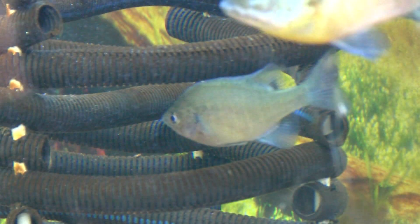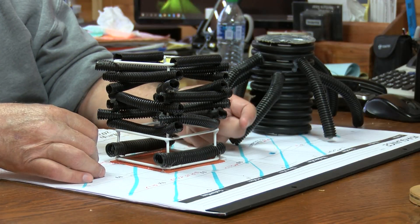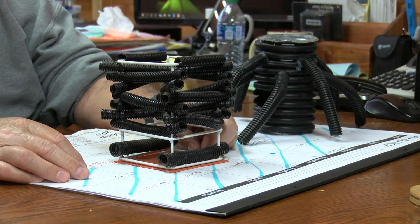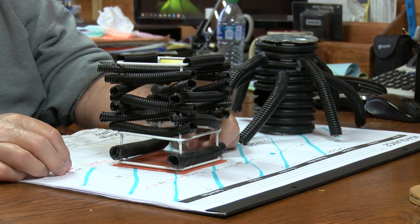Chip Christensen of Chip's Marina is one of the inventors of the Shelbyville Cube, based on another habitat called the Georgia Cube. He developed the Shelbyville Cube, which sits about 18 to 24 inches up before the Georgia Cube starts.